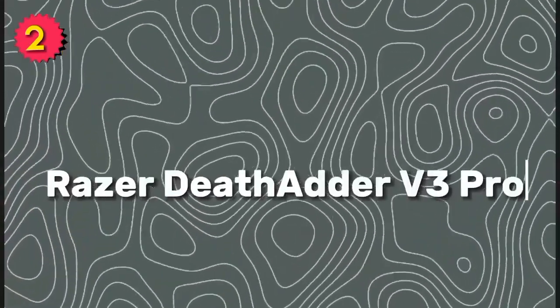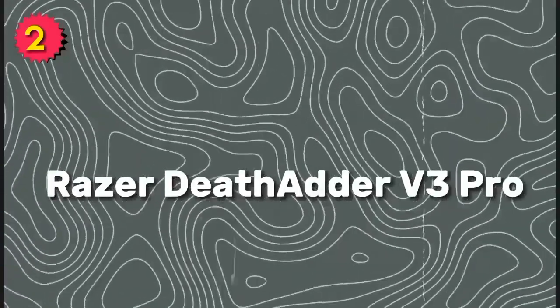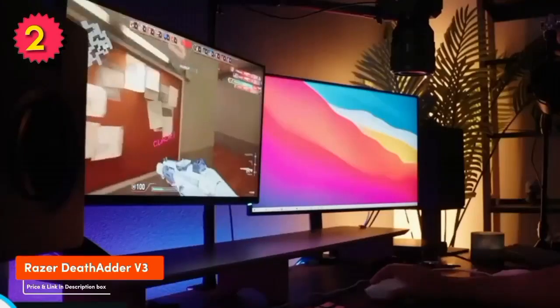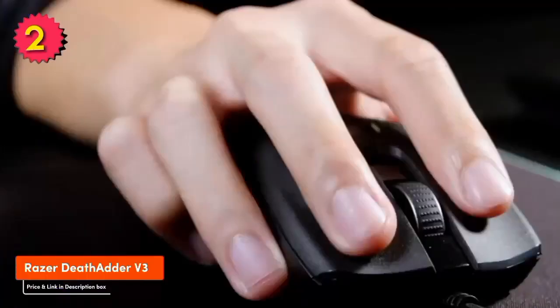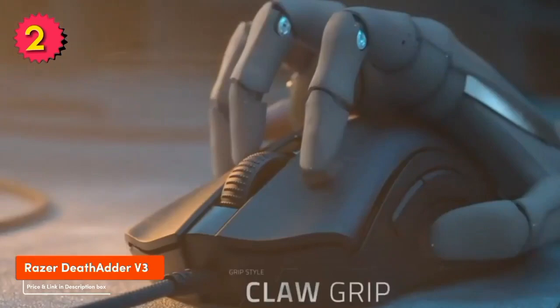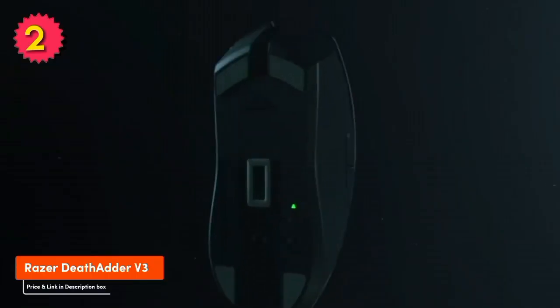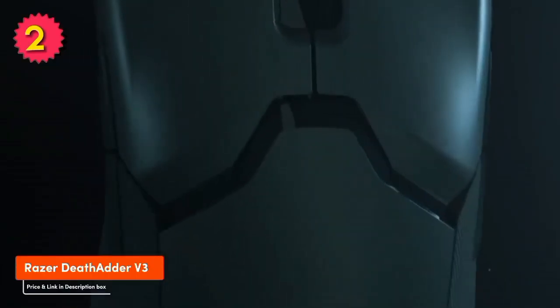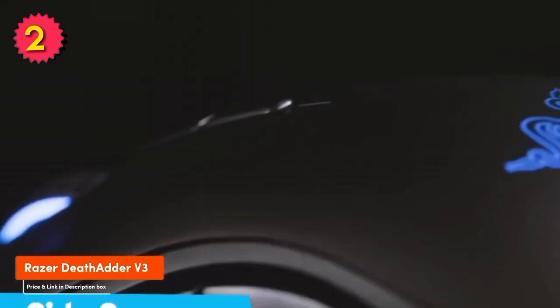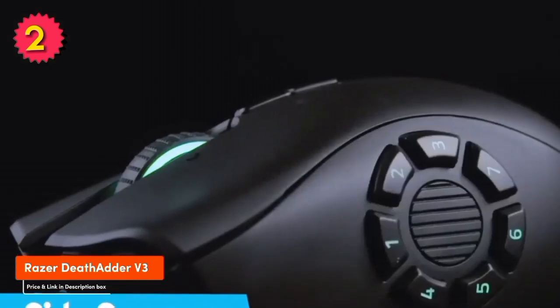Number 2: Razer DeathAdder V3 Pro. The Razer DeathAdder V3 Pro is another great wireless gaming mouse option. It's a bit heavier than the G Pro X Superlite, but it's still very comfortable to use. The mouse features a Focus Plus optical sensor that can track up to 20,000 DPI, and it has a battery life of up to 100 hours. Features include: comfortable and ergonomic design, precise tracking, long battery life, wireless connectivity, and customizable RGB lighting. The side buttons are a bit small.